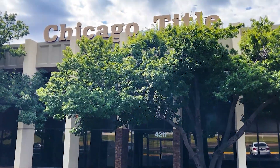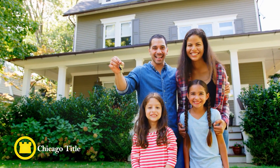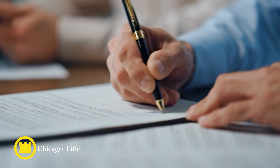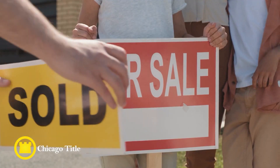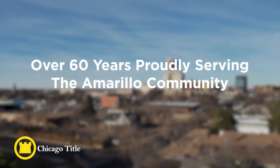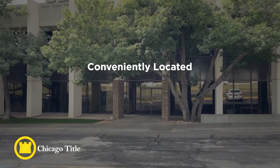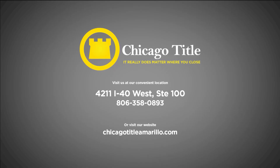When it comes to your title company, it's all about relationships. At Chicago Title, our people are our greatest strength. From our employees to our customers, we hold the relationships we build above all else. We offer a wide range of services dedicated to each individual customer's needs — like the insurance of peaceful enjoyment of your home through the one-time purchase of title insurance, or easy-to-understand closing and escrow services. With over 60 years of proudly serving the Amarillo community, we're the experts you can trust. With a convenient location at I-40, we're ready to serve you. Chicago Title — it really does matter where you close.